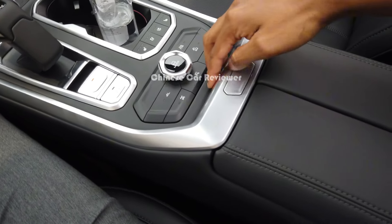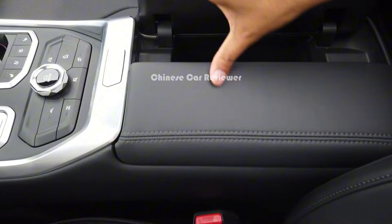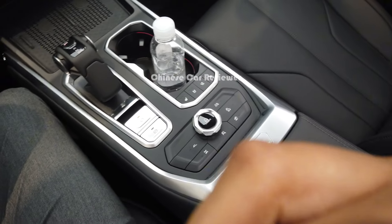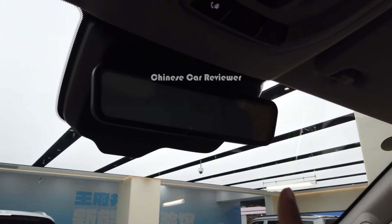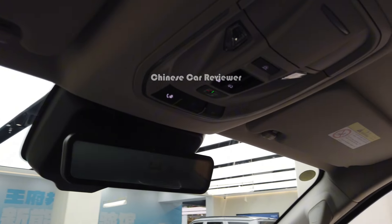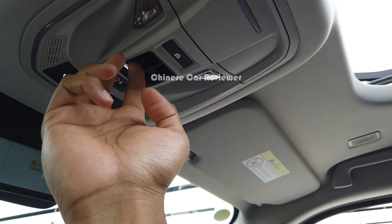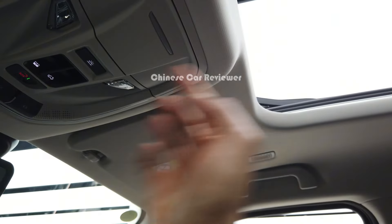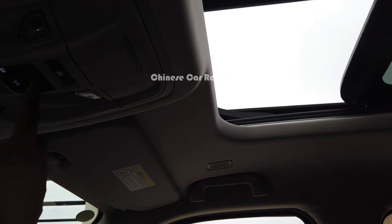We have a box with an armrest and two USB ports. At the top we have the mirror and switches — for example, pressing this switch opens the sunroof.